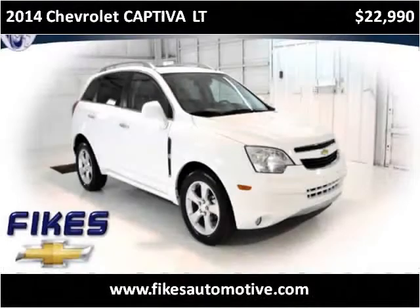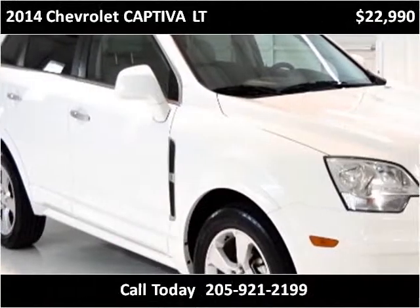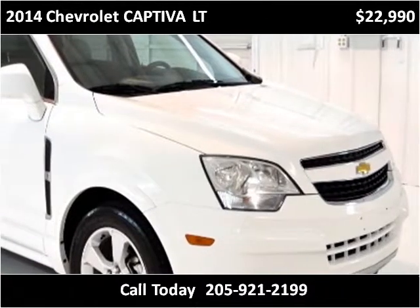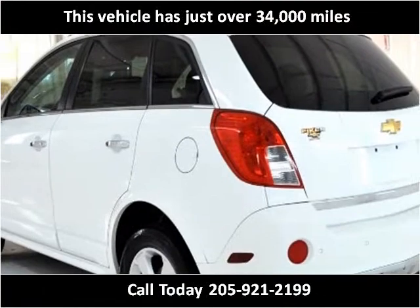This 2014 Chevrolet Captiva LT is available from Fikes Chevrolet. This vehicle has just over 34,000 miles.